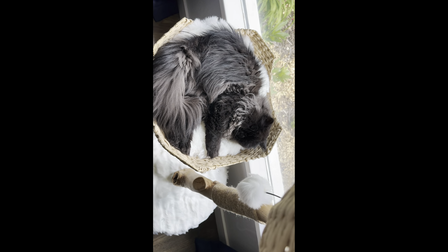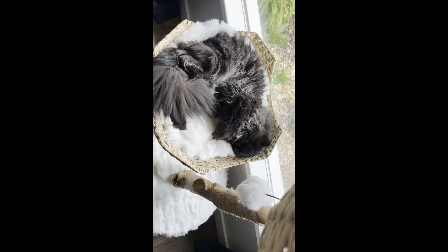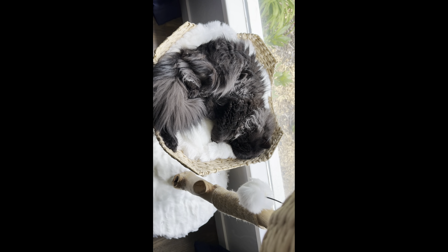Autumn is fast asleep in her basket by the window. It's her favorite place to hang out.